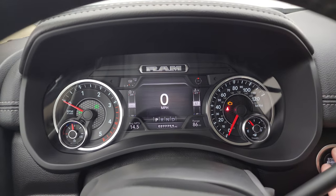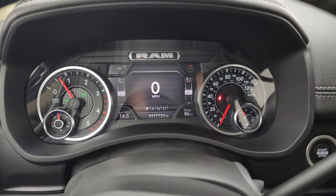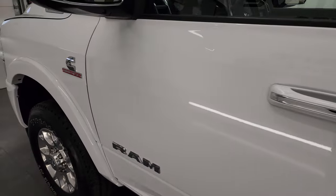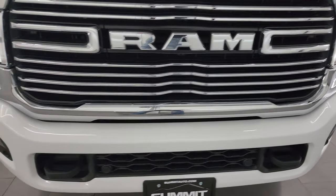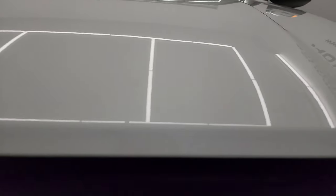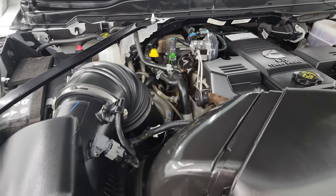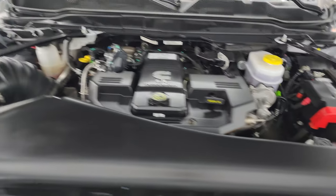We'll start it up and take a quick look under the hood — also check out all those super bright LED lights up front. Starts right up, no check engine lights or anything like that. Under the hood we have the 6.7 liter Cummins diesel engine, very clean today, runs very smooth. This truck has been fully safety inspected by our service shop — fresh oil and filter change, fluids checked and topped off — it is 100% ready to go.